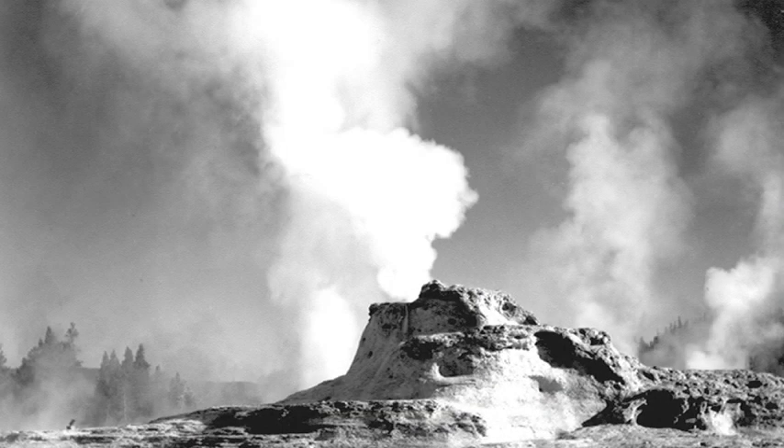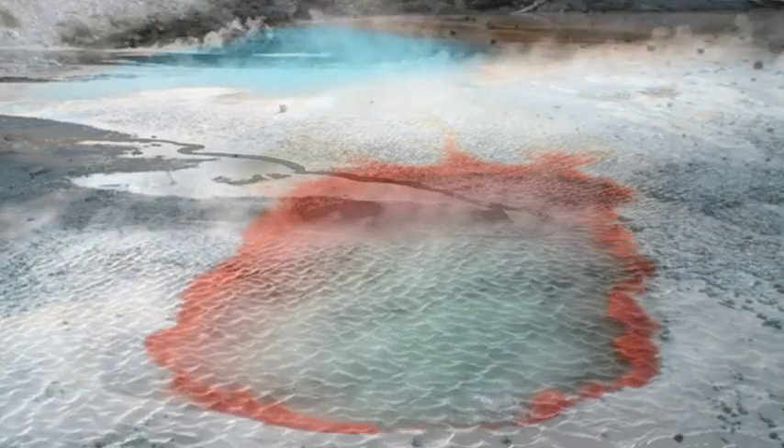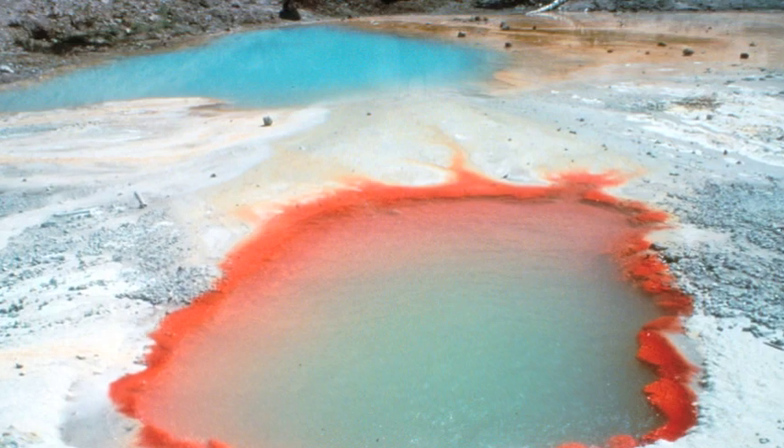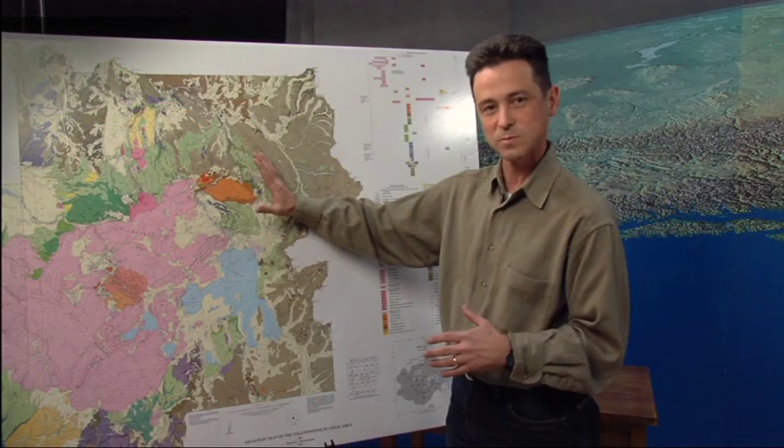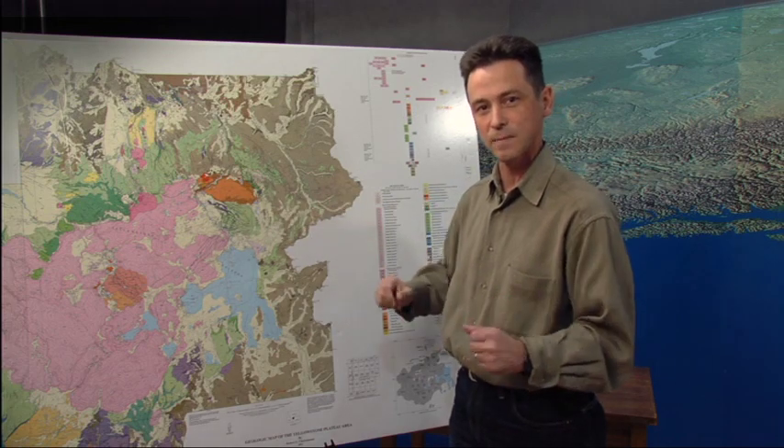And of course it causes the thermal features that we see everywhere at Yellowstone that make Yellowstone so famous: the geysers, the fumaroles or steam vents, the hot springs that are so beautiful and contain so many different kinds of life and thermophile bacteria. That's what makes Yellowstone special, and it's pretty much all due to this underground magma system.